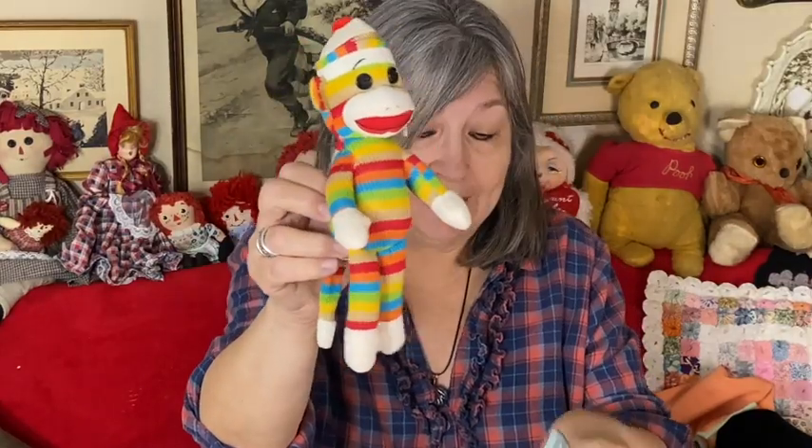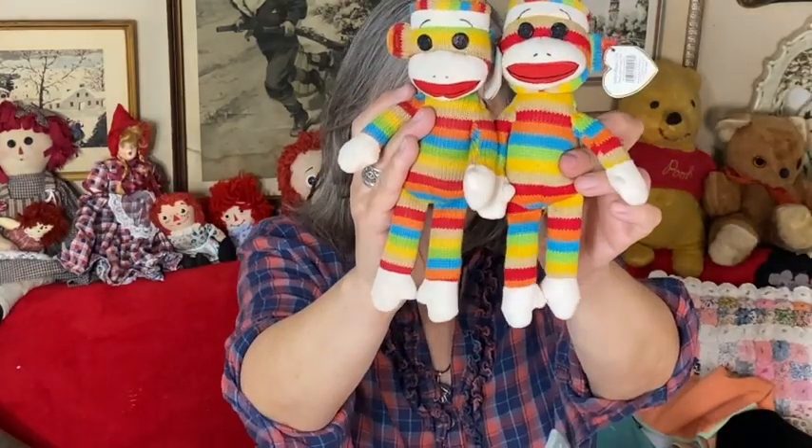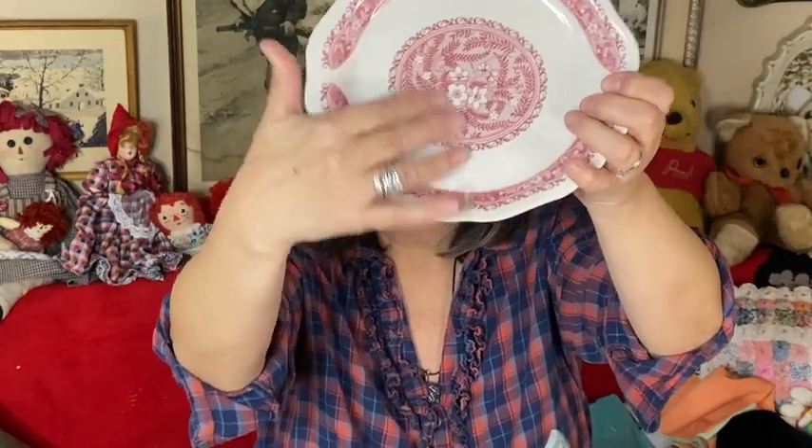I'll start with these cute little beanie baby sock monkeys — I got two of them. I have to look them over to make sure they're in good condition. These are great as little add-on items for my live sales. I also got this plate — I haven't washed it yet since we just came home a couple hours ago. It's restaurant ware, really heavy duty. I love the color and the print on it. Let me see who makes it — Syracuse China Corporation, USA.